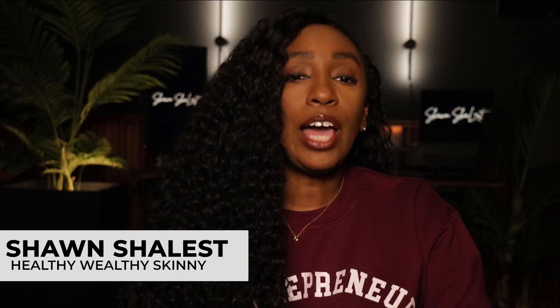In this video, I'm going to help you choose the best business bank account that is right for your business. For those of you who are new here, welcome. My name is Sean Shalise, and on my channel we talk all things finance with a focus on making extra money. I take you on my journey to financial freedom and share what I've learned so you can do the same.